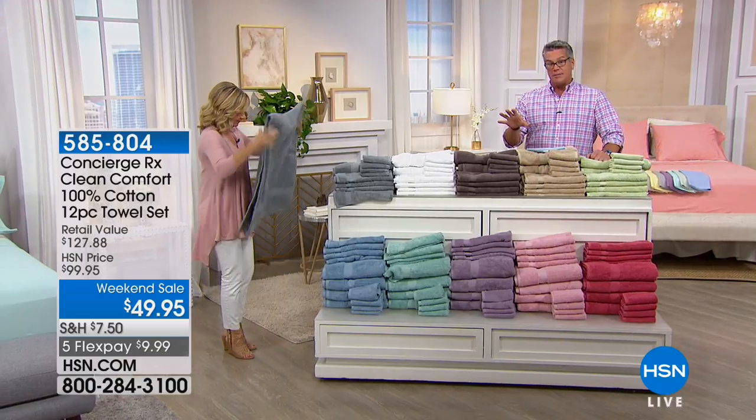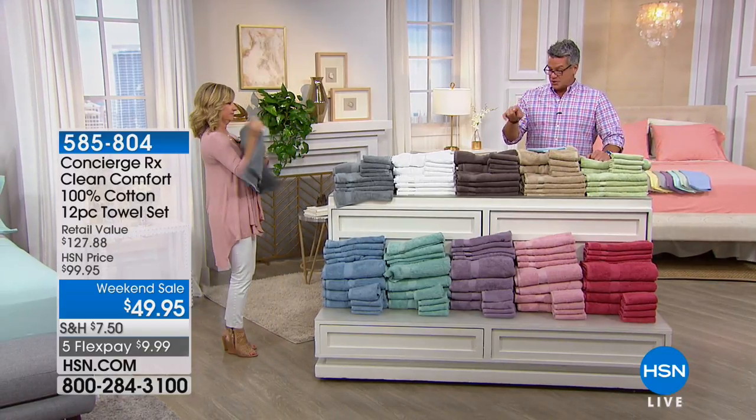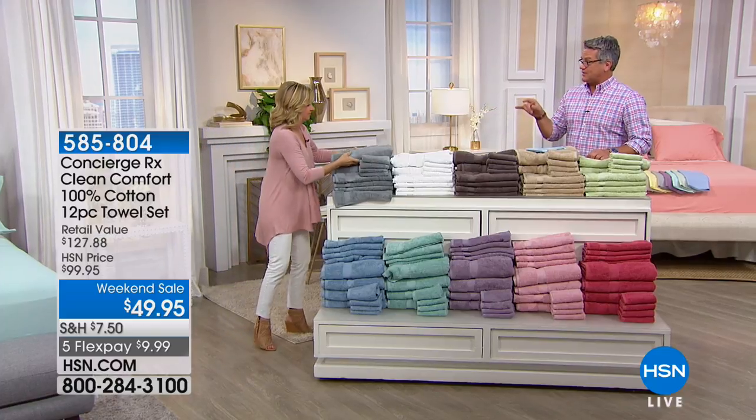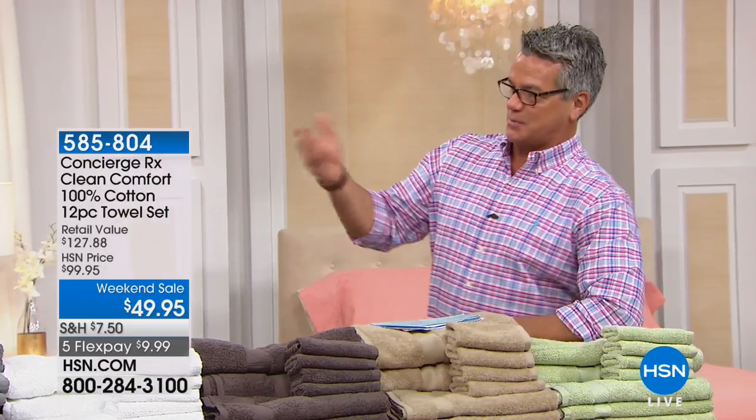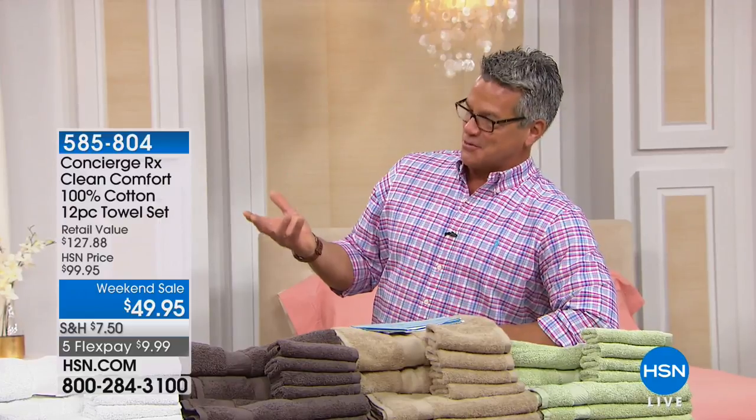600 people have already picked it up. My producer Rob just told me they just changed this from four flex to five flex. Oh my gosh — so now it is $9.99 to get a whole set home. Pick any color that you choose. This is the time of year, when we get to spring and summertime, where it's time for new towels.